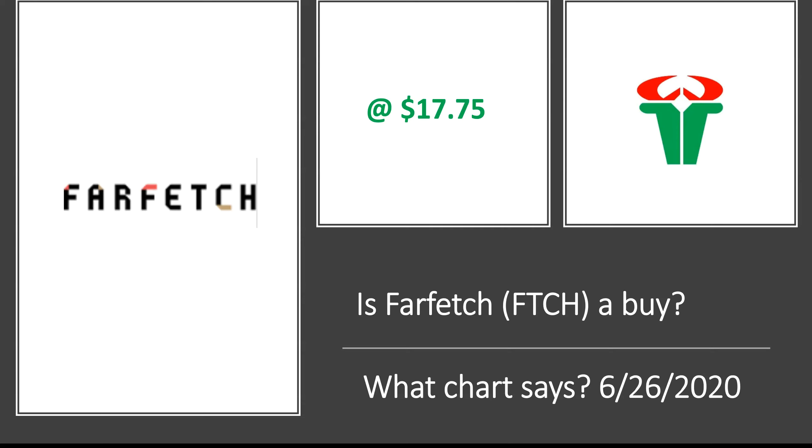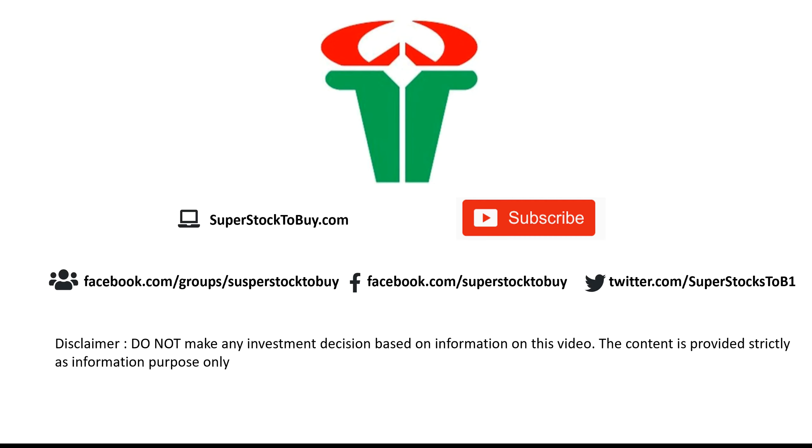Before we go any further, this is our website and our social media site — please check it out when you get a chance, there is a lot of useful information out there. This is our YouTube channel so please subscribe if you haven't had a chance to do so. Let's get started.